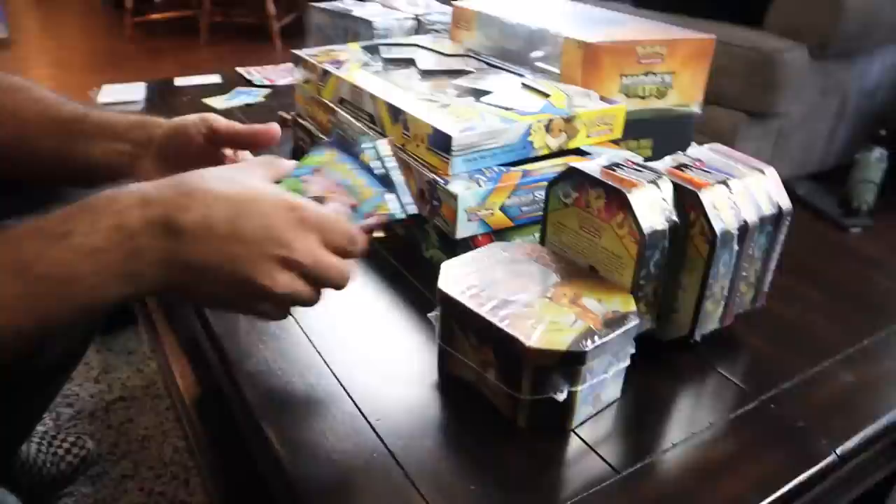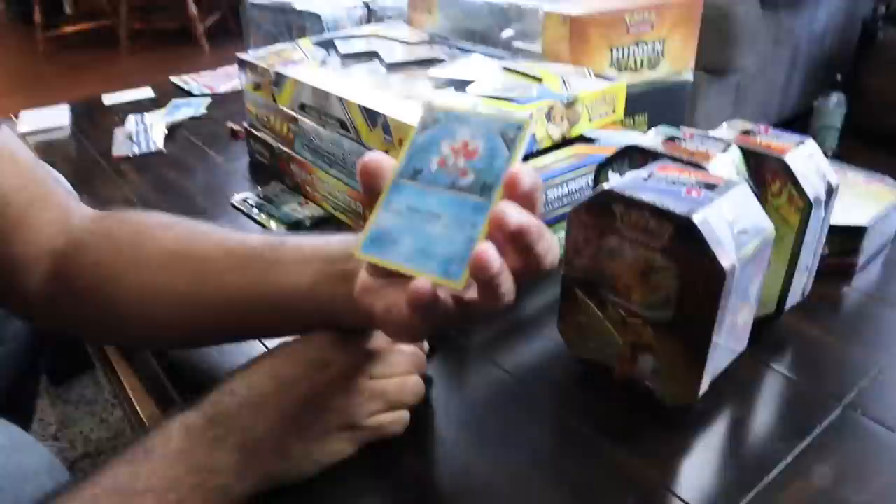So we have Steam Siege, Breakthrough, Guardians Rising, and Evolutions. I'm super excited. Let me go get the Steam Siege pack — probably nothing in there. Steam Siege, let's get this over with. Let's just say we're pulling a bandaid off. We got it open. We got Steam Siege, we got the wave. Let's see what we got here. We got Evolutions. These are clearance bags, guys, so we're just gonna start breaking through these. We'll start with Breakthrough.